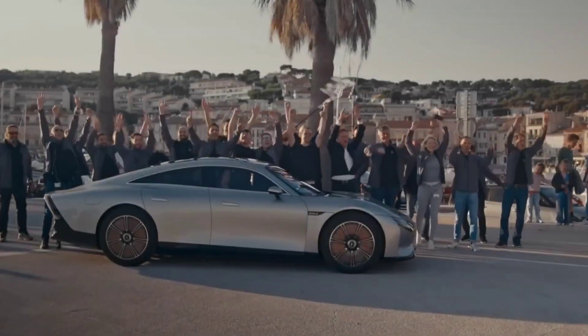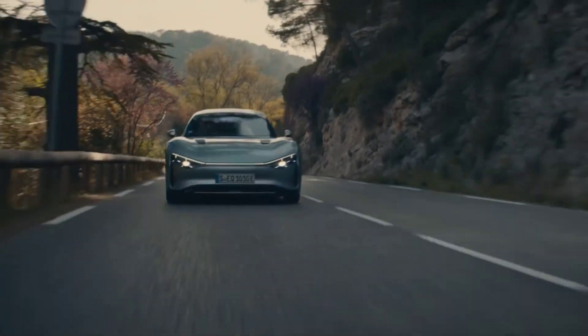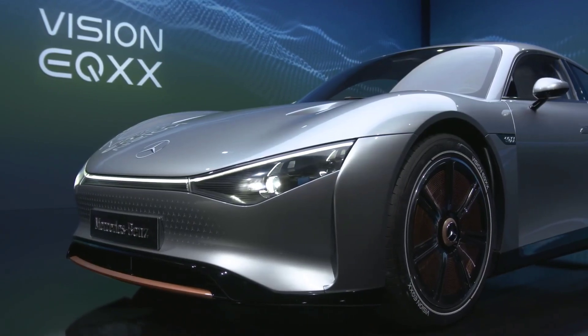In the same way we judge present combustion-powered road cars by their miles per gallon, we would be judging EVs by miles per kilowatt hour in the coming future. So the EQXX has been designed and created to be the most efficient electric vehicle yet.